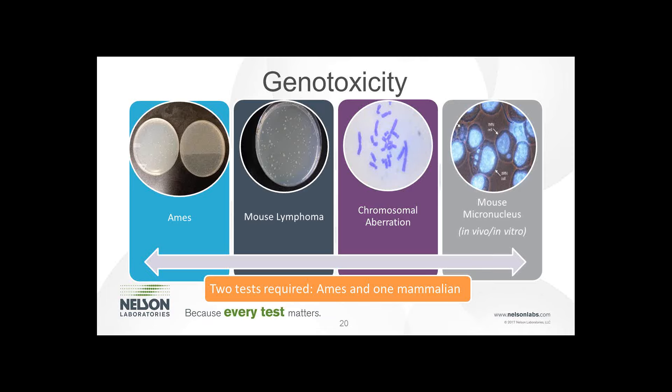Genotoxicity isn't always commonly performed, but this category had one mark on the table yet has several tests — you are actually required to perform two tests if you determine that genotoxicity is a risk and need more data. Two tests are required: an Ames test and one mammalian test. The Ames test is performed on bacterial cells, and the other options — chromosomal aberration and others — are done on animal cells. We typically recommend an Ames and a chromosomal aberration, as you can gather more information from that test.